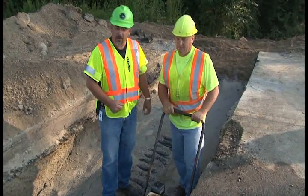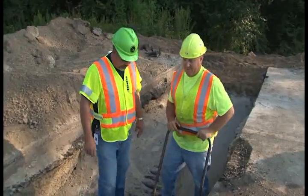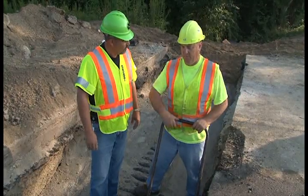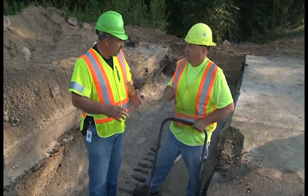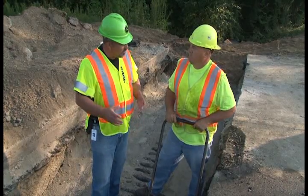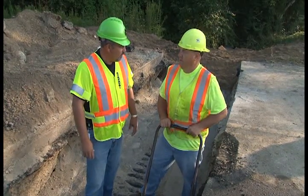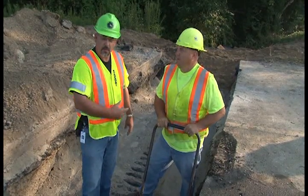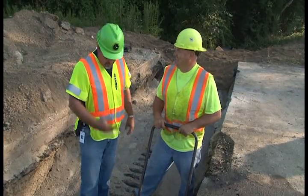I'm standing here with Mike, and if you notice he's running this tamper. Mike, what kind of process is this — why are you running this tamper? Well, we put a lot of stone in here and a little bit of water. There are a lot of voids and we're trying to get some water in there and fill all the voids so we find a lot of good solid spaces. What does that water do when you flush it on top of the sand? It compacts it — this thing will be really solid once you get that water in there. It makes it real solid and just gets the voids out.